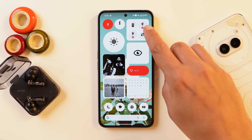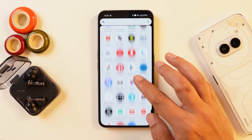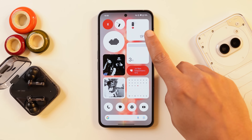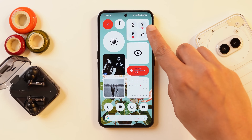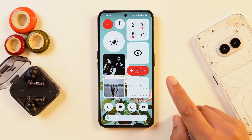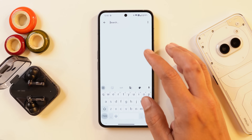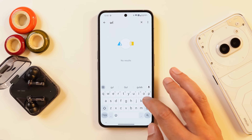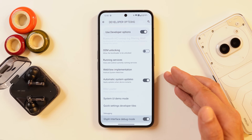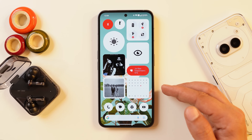They also introduced a new battery widget that shows battery levels and information for connected devices. I noticed this was already available on my device via an app update before the OS update rolled out. Additionally, they've added a Glyph Interface Debug option found in Developer Options. This isn't useful for general users, but developers can use it to build applications that integrate Glyph lighting support. By default it's turned off, and it's specifically intended for developers building apps with Glyph integration.